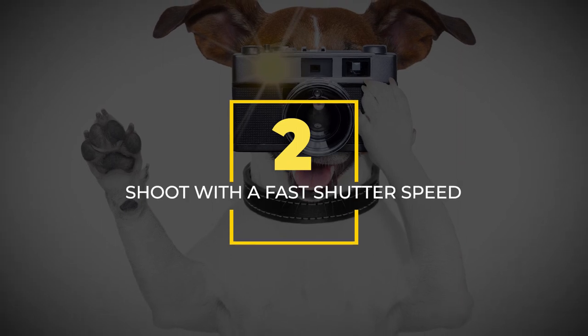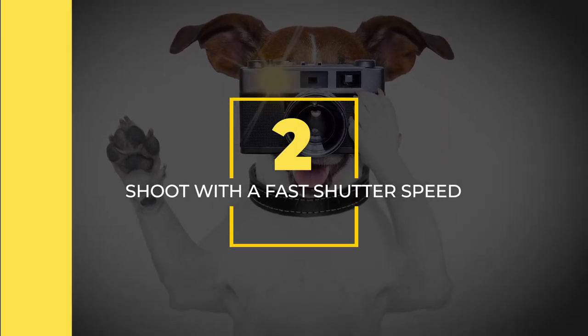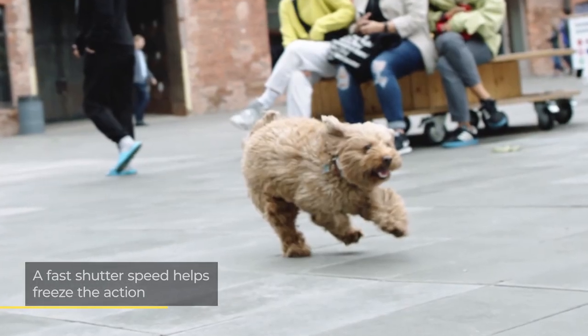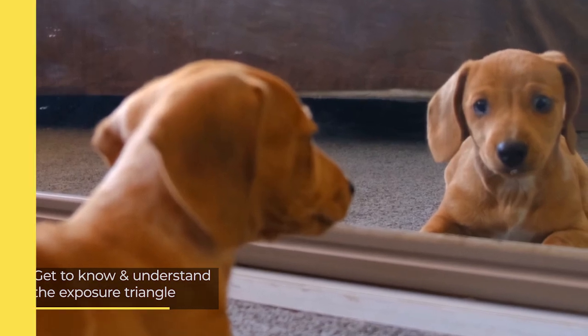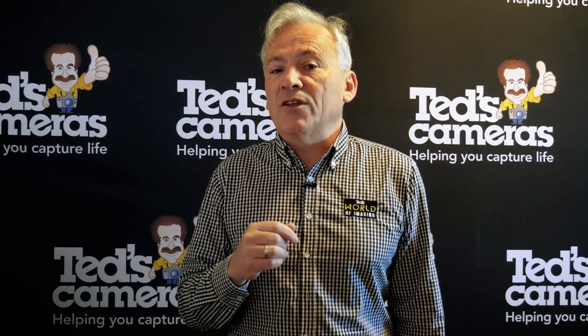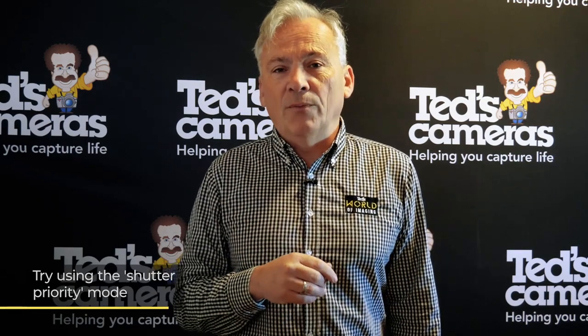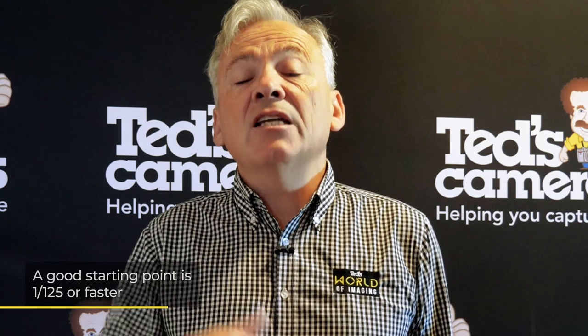Our second pet photography tip is a technical one: shoot with a fast shutter speed. Pets are like kids — they are always on the move. A fast shutter speed is the key to freezing them in action, and an understanding of the exposure triangle will help you set this up in unison with your aperture and ISO. But if this is too advanced, we'd recommend switching your camera from automatic to shutter priority mode. Play around with your shutter speed to see what works, but a good starting point is 1/125th of a second or faster.